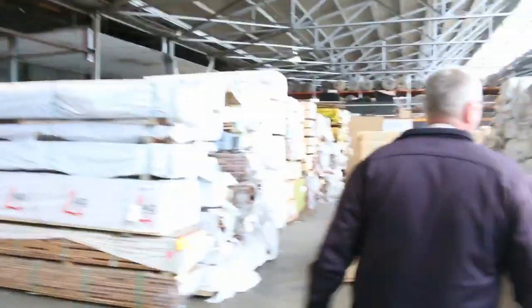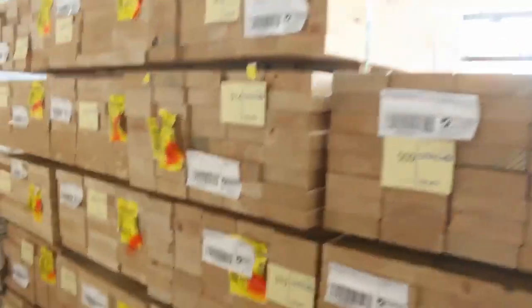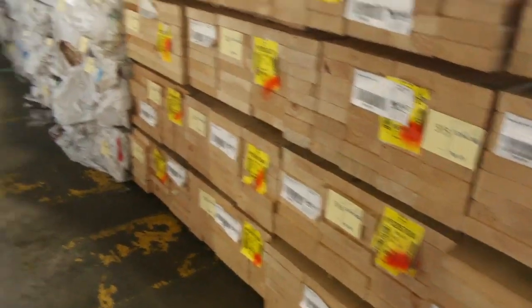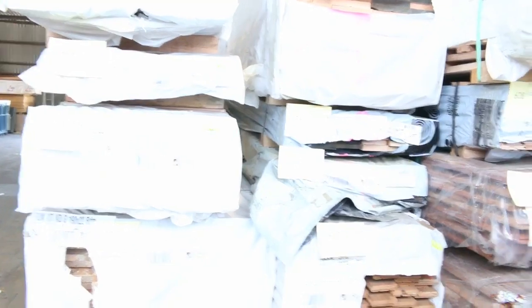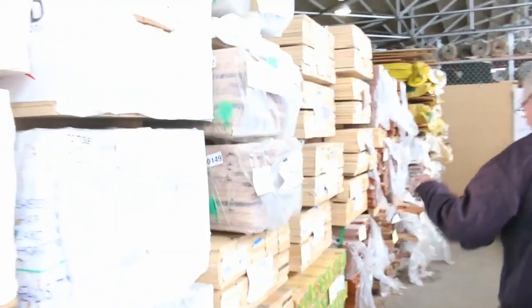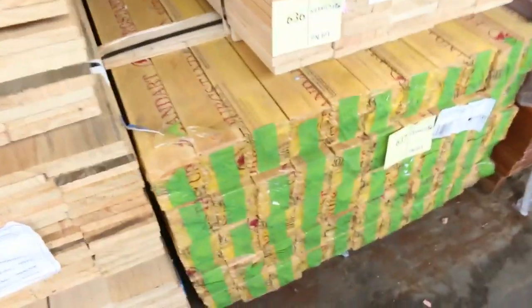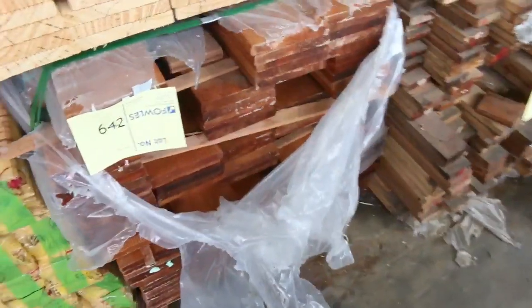Down this way we've got some M10 pine in short length 1.2s — 140x45 and also 240x45; some really nice pine there in the short lengths. Over here we've got some Vic ash, a bit of flooring, and a variety of different species as we make our way further down the row. Some more decking, a pack of Baltic Russian Baltic lining board, and some karri decking in 140x19 — there's about four or five packs of that.